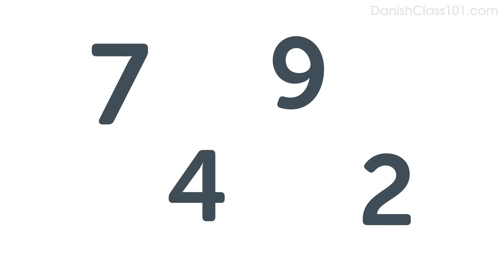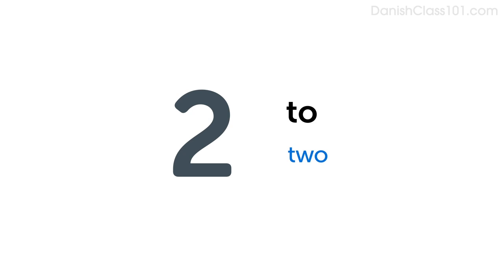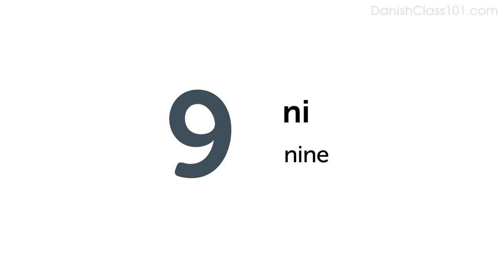Here are a few more numbers you can use with the same pattern. Seven: Syv. Two: To. Four: Fire. Nine: Ni. One: En.